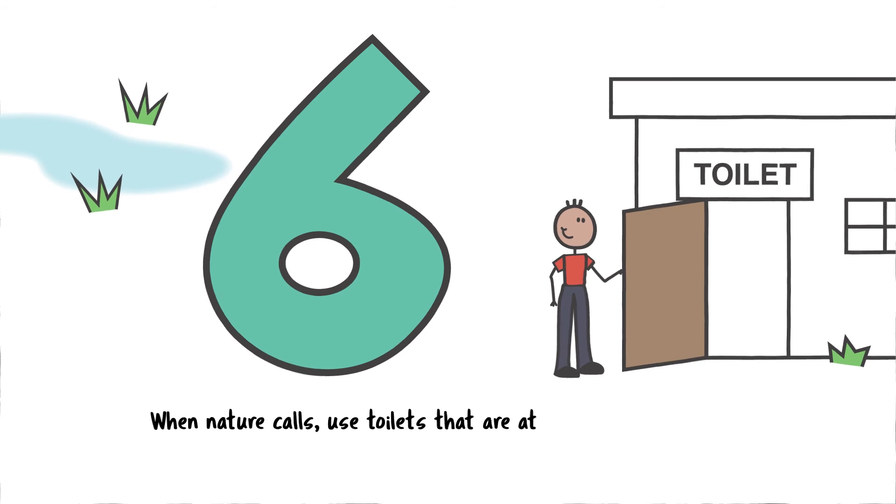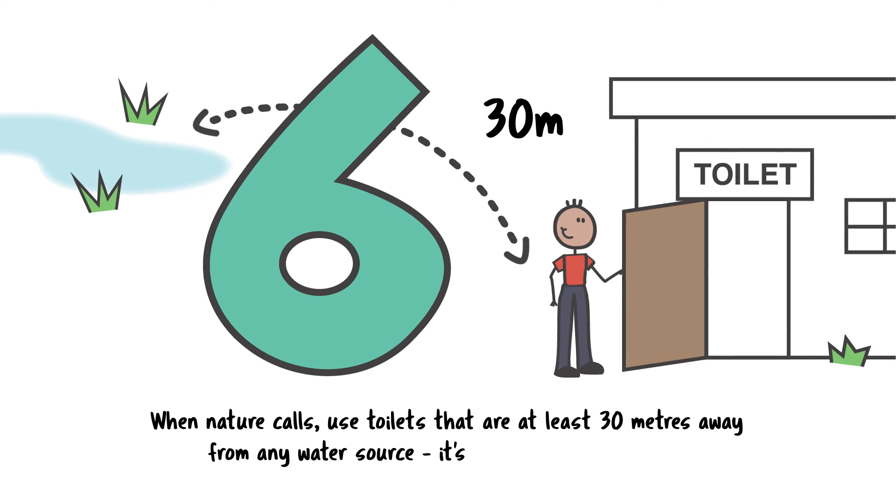When nature calls, use toilets that are at least 30 metres away from any water source. It's a win-win for everyone.